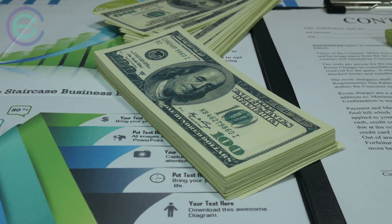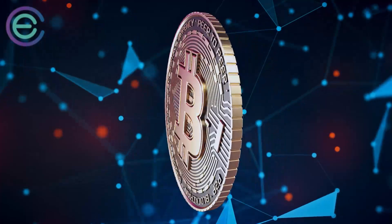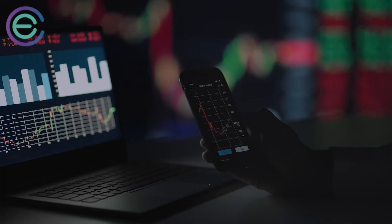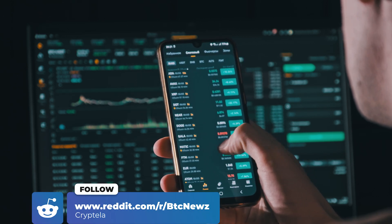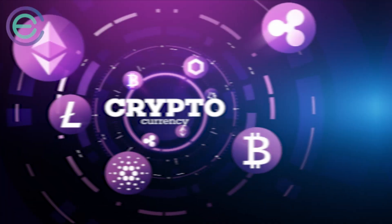When it comes down to it, your investments should reflect your own risk tolerance and goals. If you want to invest in something with long-term growth potential but also high risk, then cryptocurrency may be right for you. If you want something stable with less volatility but lower returns, then traditional assets are probably better suited for your portfolio. Understanding cryptocurrencies can be an important part of your financial literacy toolkit.